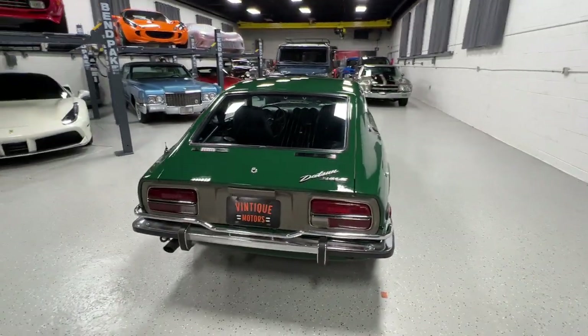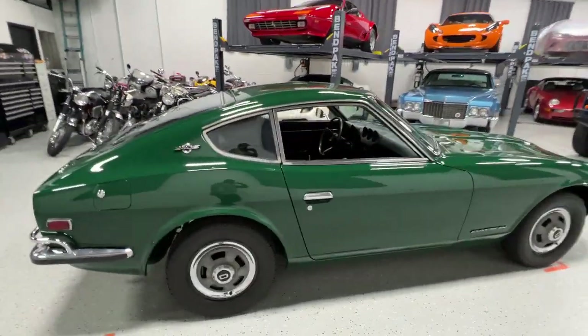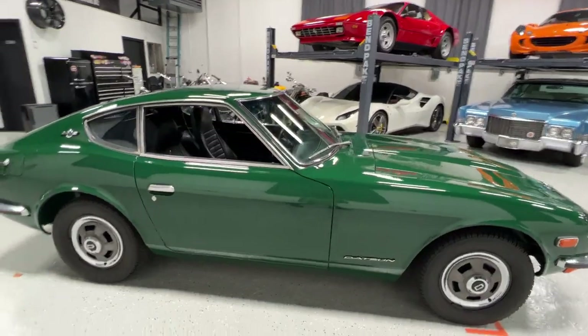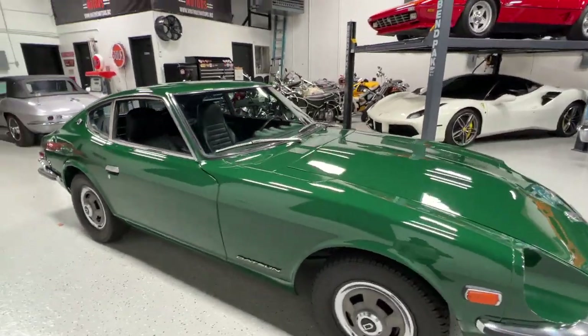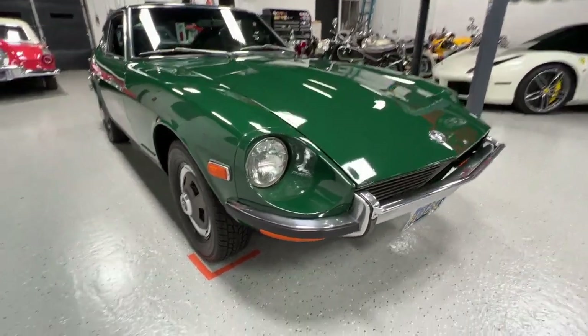One of the California owners — I looked through the previous Bring a Trailer auction — owned it for 42 years, so quite a long-term owner. He was the second owner, and at that time it was a three-owner car, making it a four-owner car currently.